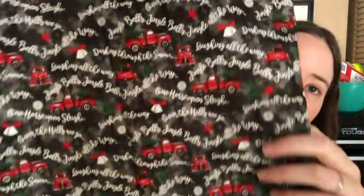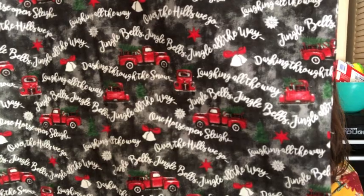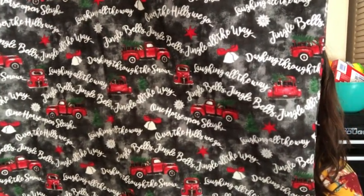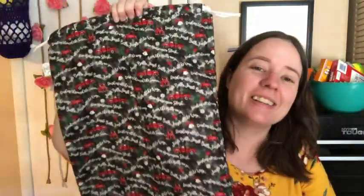The last Christmas print is one that's just a bag — it doesn't have a notions pouch. It's the little red trucks and it says 'Jingle Bells, Jingle Bells, Jingle All the Way' and 'One Horse Open Sleigh.' It's got jingle bells lyrics on it. I'm not gonna sing it because I'm not good at singing, but this is just the bag with no notions pouch. That's all the Christmas and winter prints.